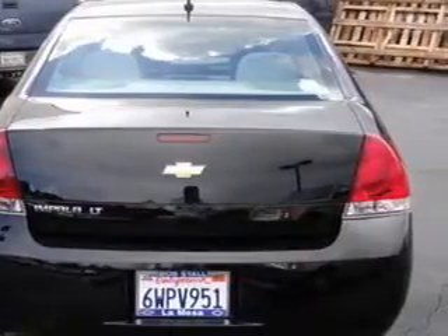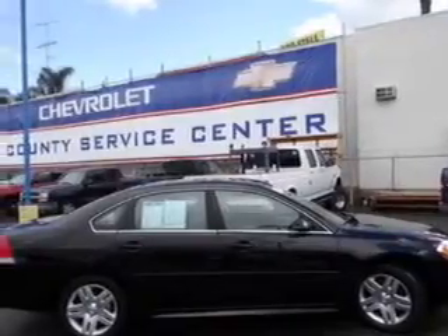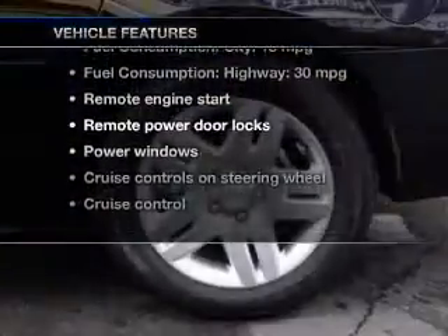Premium wheels lend a distinctive appearance. The anti-lock braking system will keep you safe on the road. The sunroof lets fresh air in.